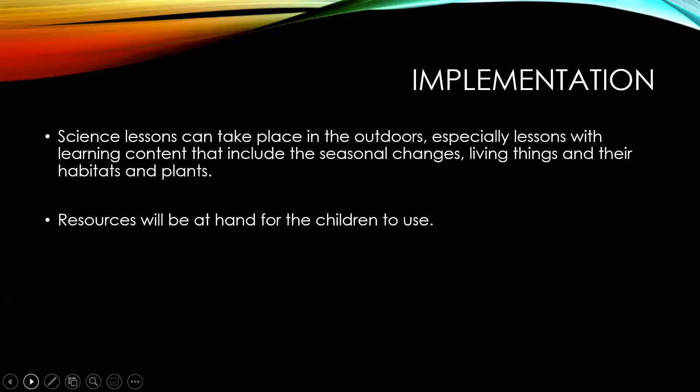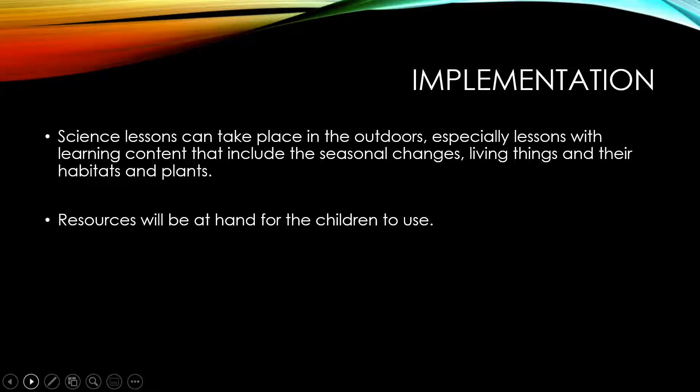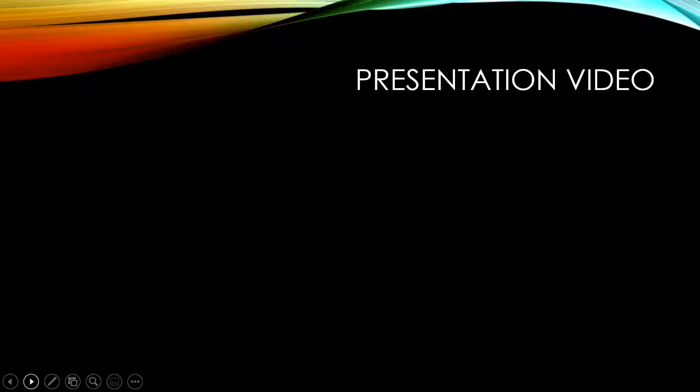Science lessons can take place outdoors, looking at living things and their habitats and plants, with resources to hand for the children. In terms of impact, at the moment I can't measure it because we haven't got the equipment yet and the area isn't ready — unfortunately Covid has also delayed getting the planters. That is where I'm going with this project. I've put together a little video clip of some of the children in the school talking about what science means to them.